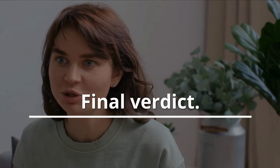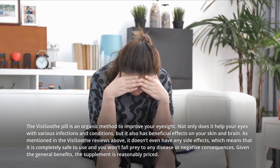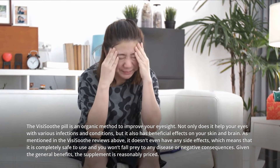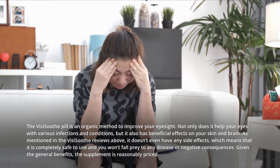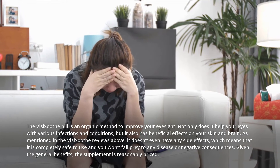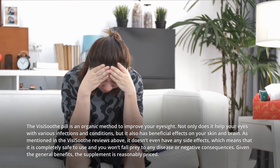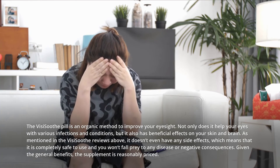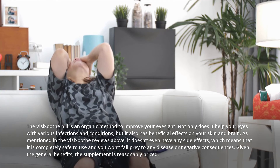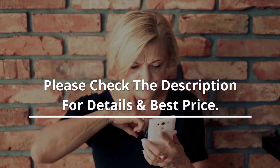Final verdict. The VisiSooth pill is an organic method to improve your eyesight. Not only does it help your eyes with various infections and conditions, but it also has beneficial effects on your skin and brain. As mentioned in the VisiSooth reviews, it doesn't even have any side effects, which means it is completely safe to use and you won't fall prey to any disease or negative consequences. Given the general benefits, the supplement is reasonably priced. Please check the description for details and best price.